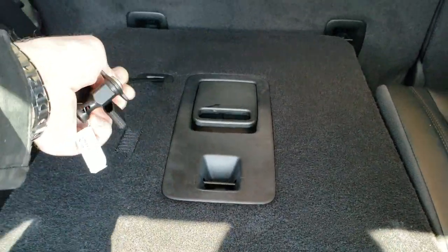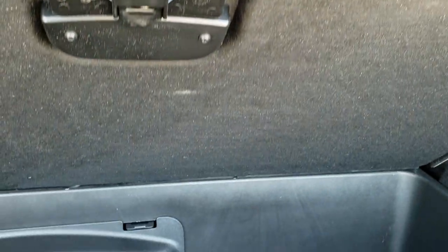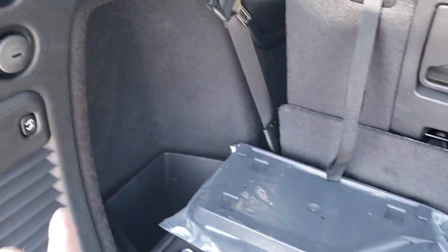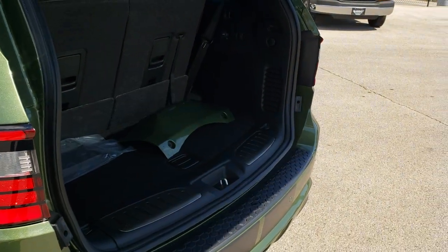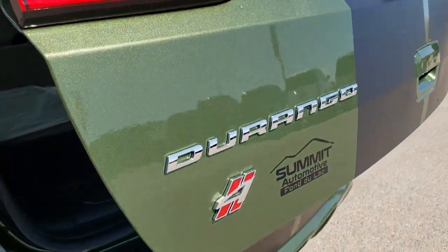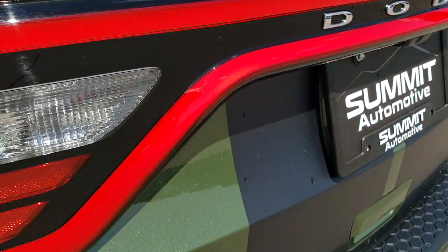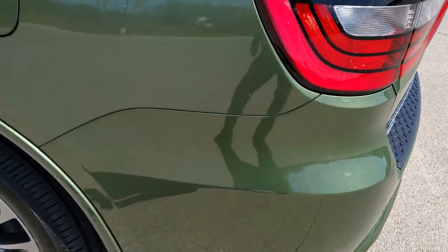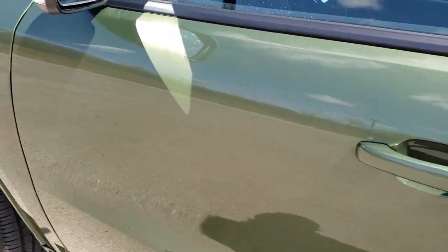Those seats fold down nice and flat. The second row seats go down as well. There's lots of storage area back here and you also have your jack and tools in that little compartment. To get this door down, press that button and it'll beep at you three times then come on down. If you have HD capabilities, turn them on now because you can really see that metal flake in the F8 green paint — really good looking. You get the LED racetrack tail lamps on the back. It has the easy fuel fill, so just a capless fuel fill.